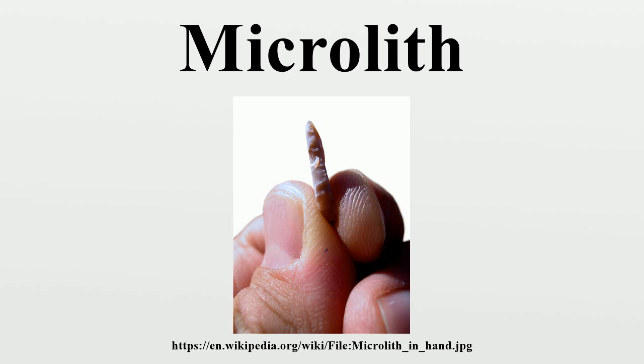Geometric microliths are a clearly defined type of stone tool, at least in their basic forms. They can be divided into trapezoid, triangular and lunate forms, although there are many subdivisions of each. A microbera is considered a characteristic waste product from the manufacture of these geometric microliths.